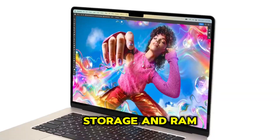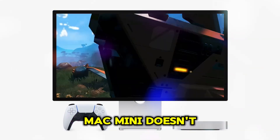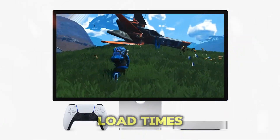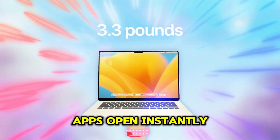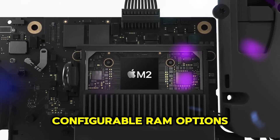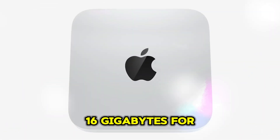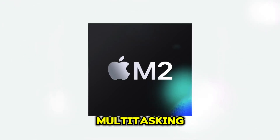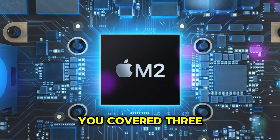The M4 Mac Mini doesn't skimp on storage or memory either. Ultra-fast SSDs mean you can say goodbye to load times — apps open instantly and file transfers are lightning quick. With configurable RAM options, whether you need 16GB for light tasks or 32GB or more for heavy multitasking, the M4 Mac Mini has you covered.